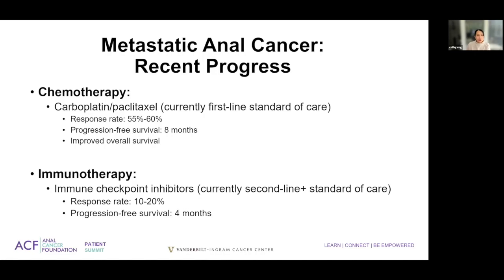For first-line treatment, our off-protocol recommendation would be chemotherapy, if the patient is a good candidate and in overall good health. That will give you a response rate of about 55% to 60%. In Europe, they do add another drug to their regimen, which has a higher response rate, but it will likely impact your immune system and also have more side effects than the current standard of care in the United States.